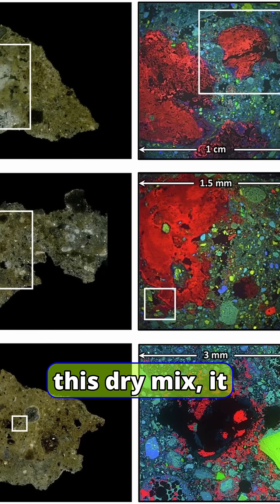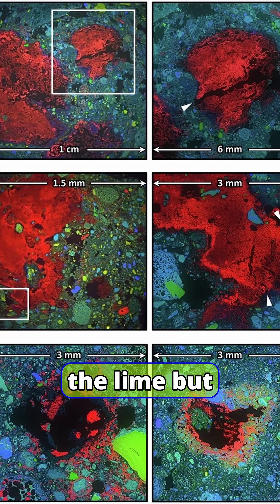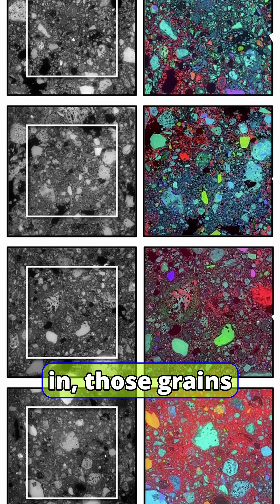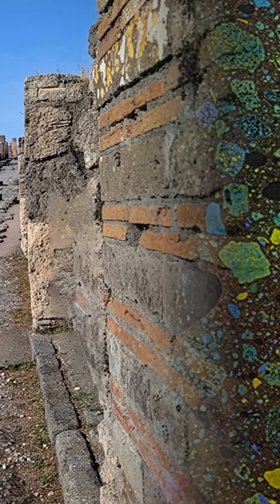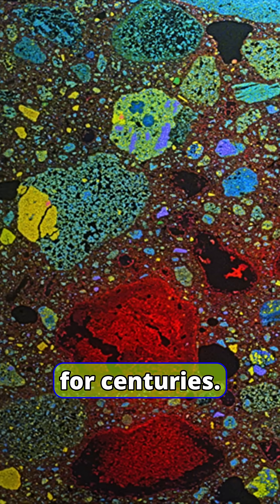When water hit this dry mix, it triggered hot mixing — temperatures high enough to partially bake the lime but leave some grains intact. Years later, when cracks form and rainwater seeps in, those grains dissolve, sending calcium into the fractures and recrystallizing as calcite and aragonite — a kind of stone-scar tissue that helps the concrete heal itself and keep water at bay for centuries.